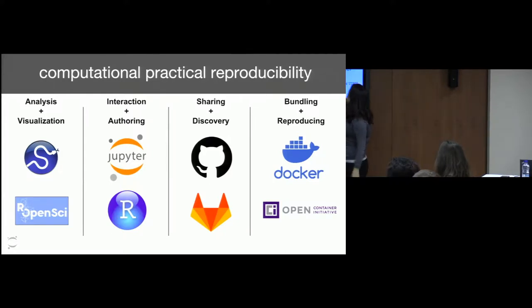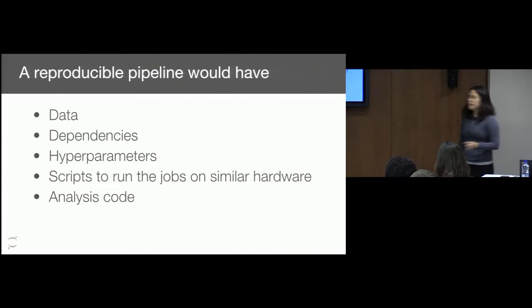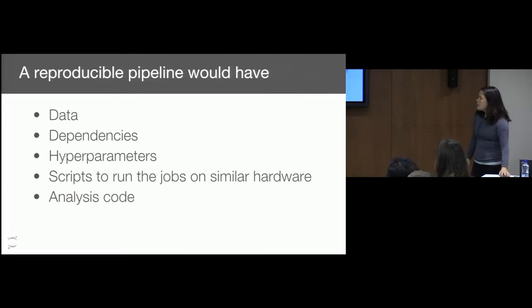There are various different tools that are part of this overall pipeline. For visualization and analysis, we have various different scientific tools in R, Python, Julia, C++, or whatever. You have interfaces that allow you to write the code — RStudio or Jupyter Notebooks. And a lot of people aren't necessarily familiar with the bundling and reproducing part. It's very common in the DevOps community to think about containers that allow people to parameterize the whole environmental setup computationally — Docker is a really popular tool for that. A reproducible pipeline would probably have dependencies, hyperparameters, data, scripts to run the jobs, and maybe some analysis code.